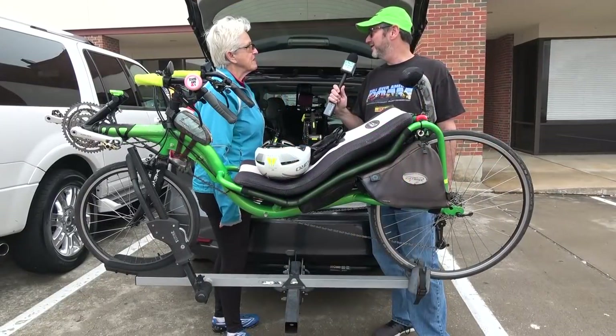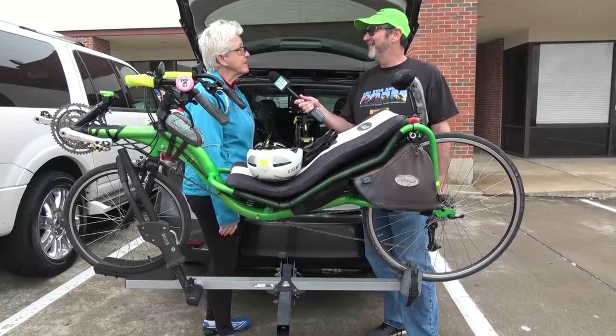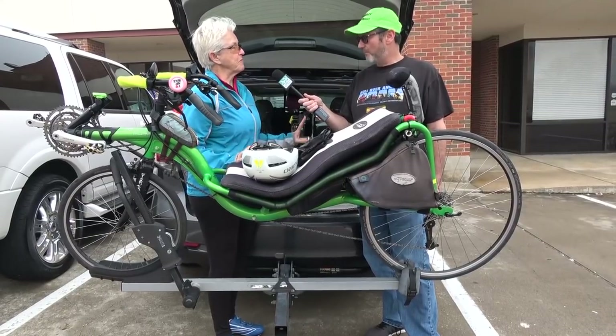And what do you think about this new venture behind us? I think it's great. I think Dallas needs it. And there's nobody else around that's really had the guts to go — we're going to do just recumbents.